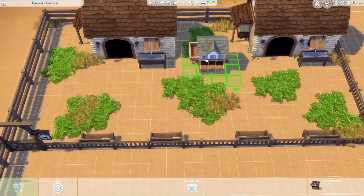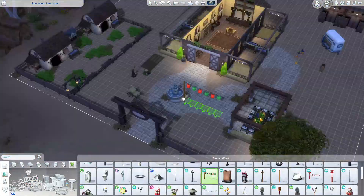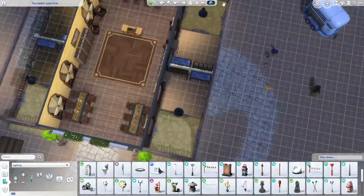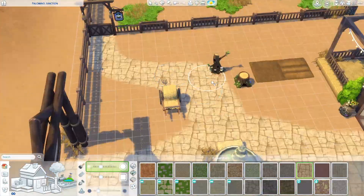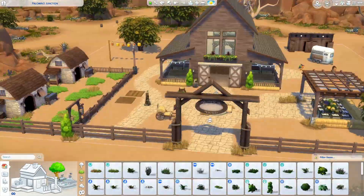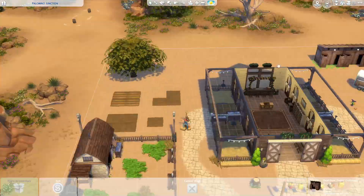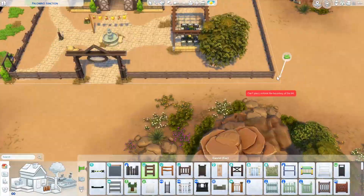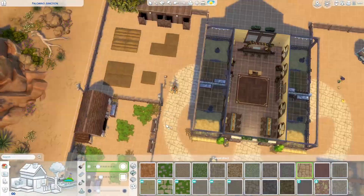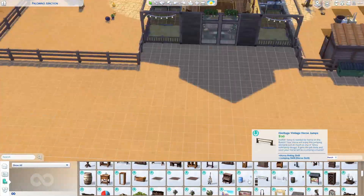Anyway, here's the petting zoo — there's a cow, a llama, goats, sheep, and chickens. I tried to make the gate so the animals wouldn't get out, but it doesn't work and it made me so mad. You'll see in the tour there are just random animals all over the place. If you download this lot, just be aware: the horses stay, the cow and the llama stay, but none of the other animals stay — I don't know why.